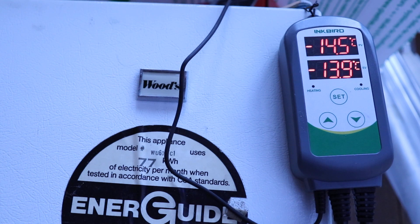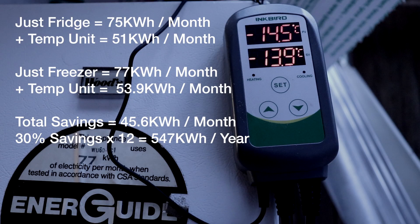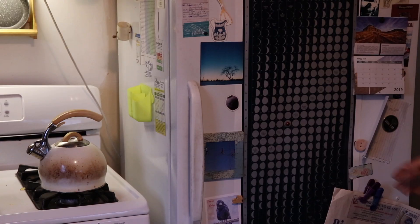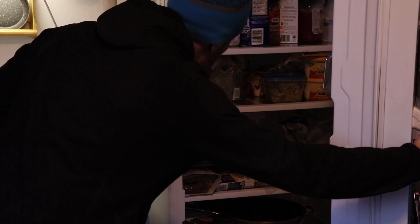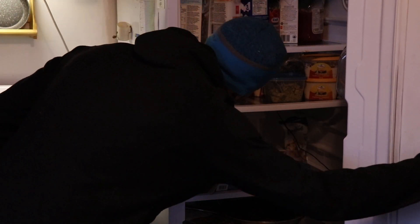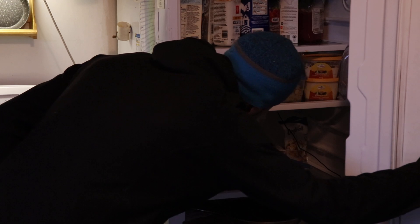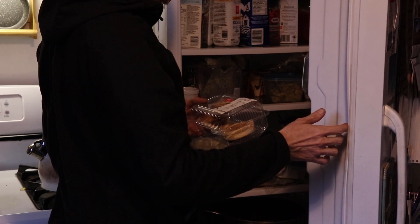I measured the kilowatt-hours with an energy meter to see how the fridge worked with and without the controller, and I saved over 30 percent of the daily energy usage on those two appliances. A clear sign they're working well: it's very common to open the fridge door and the light is completely off — not only is the light off, but you don't hear the compressor; there's absolutely nothing happening, just silence. It's like an old-fashioned icebox.